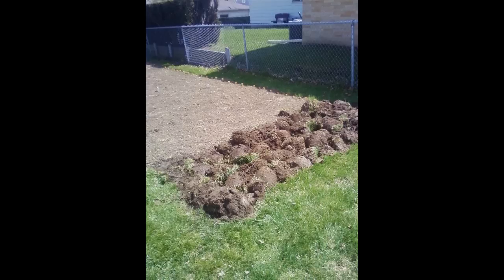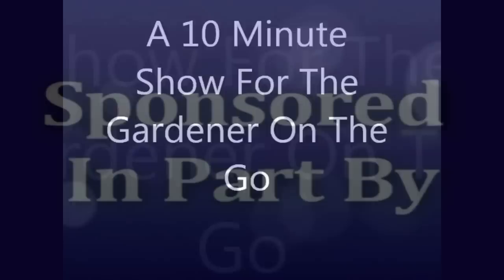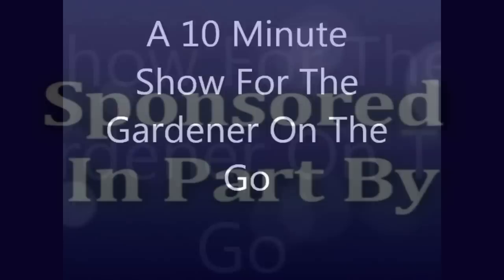Those are just some of the many different ways to companion plant. If you've never companion planted, I would encourage you to look into it — it can be very beneficial to the health and produce of your garden. I'm Joey Baird, and I'm Holly Baird. This has been the Wisconsin Vegetable Gardener Extra Podcast, a 10-minute show for the gardener on the go, sponsored in part by DollarSeed.com, WillowSprings.com, and ManureTea.com. For more information, visit thewisconsinvegetablegardener.com.